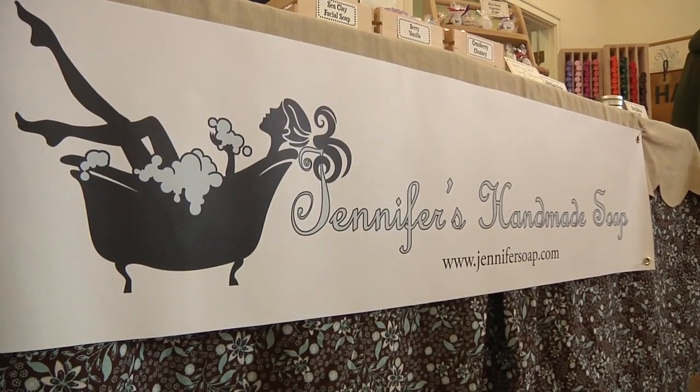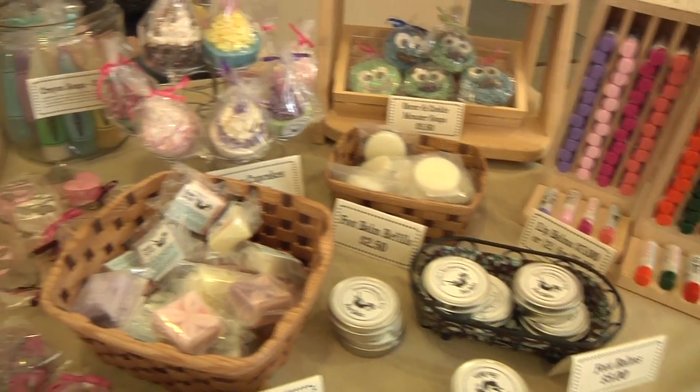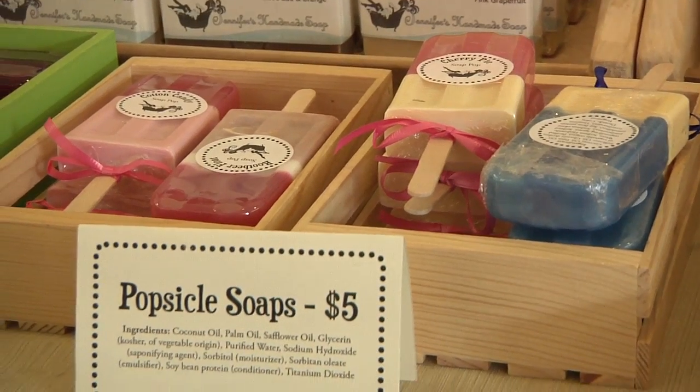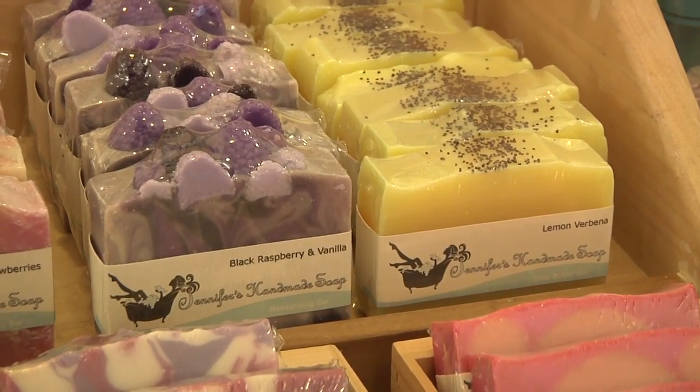Hi, my name's Jennifer from Jennifer's Handmade Soap. As you can see, I make handmade soaps and bath products. I've been making soaps for three and a half years now, and love to make a good quality soap.